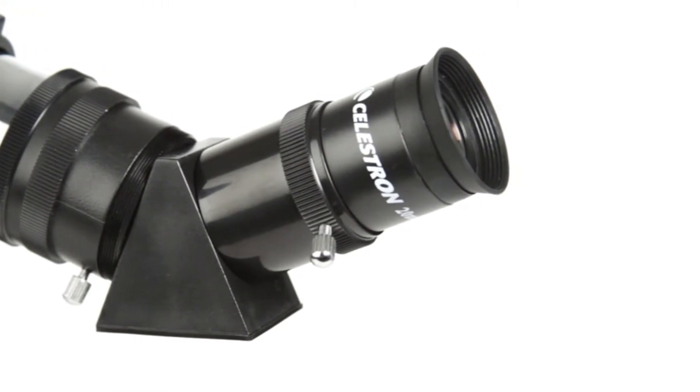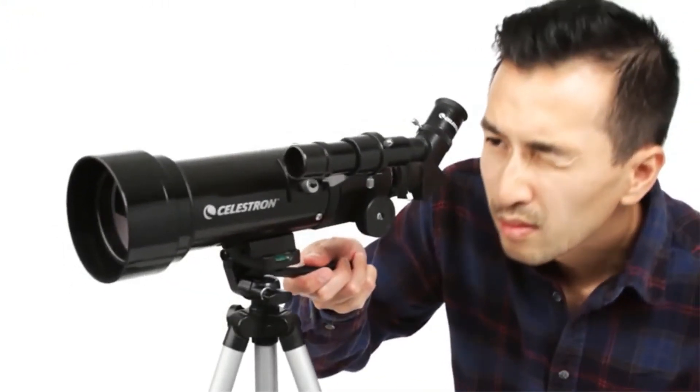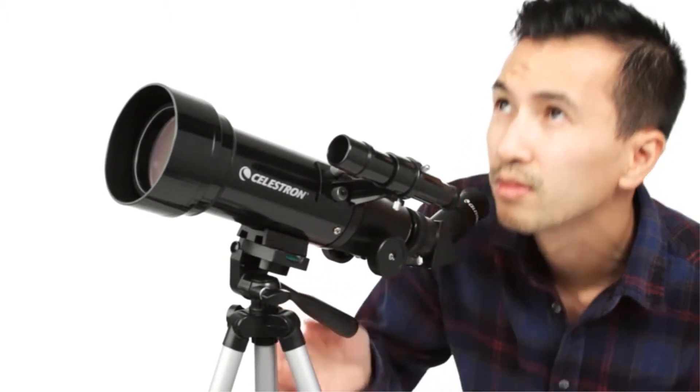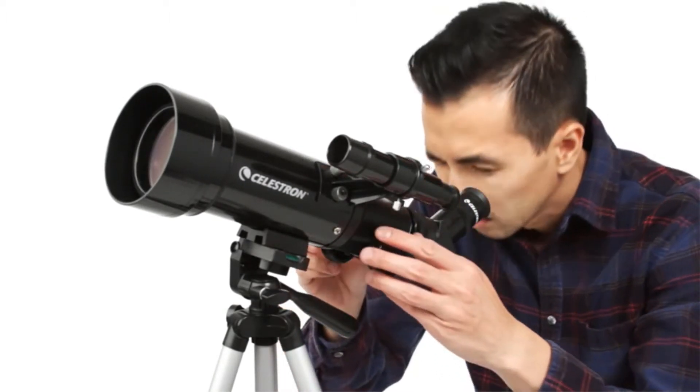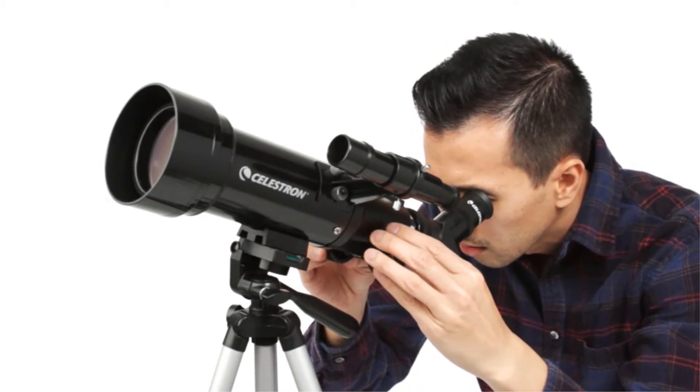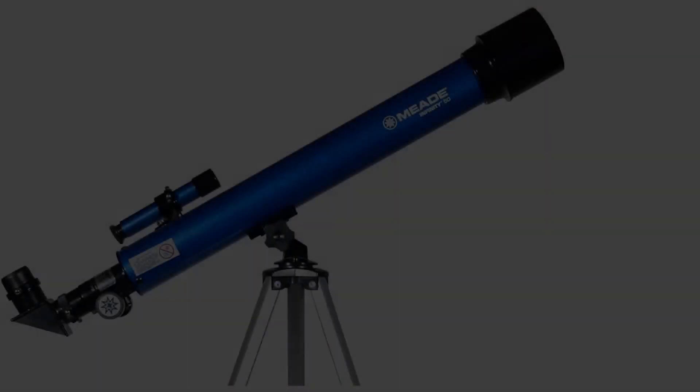It's lightweight at just 3.3 pounds, and it comes with a backpack to hold everything, making it easy to transport. The tripod is pretty flimsy, so you'll need to be careful with it. But if anything should happen, you're covered by a 2-year warranty.